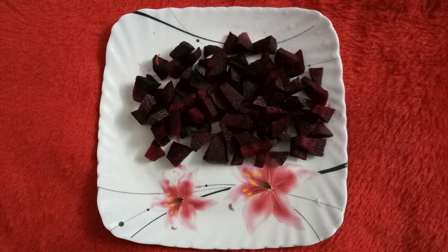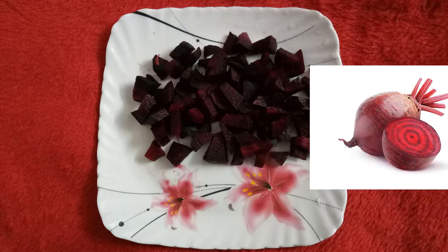The second ingredient is beetroot. Wash the beetroot, peel it off, and cut it into pieces. Beetroot is known for its benefits — it provides antioxidants that prevent free radicals. It also detoxifies the liver and kidney, improves cardiovascular function, and boosts immunity.